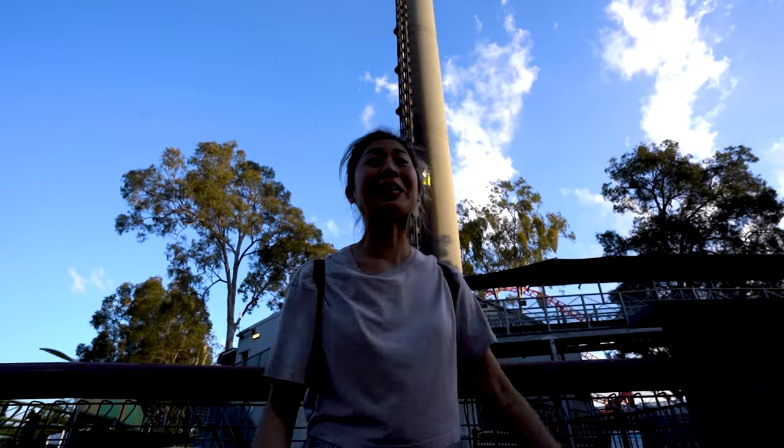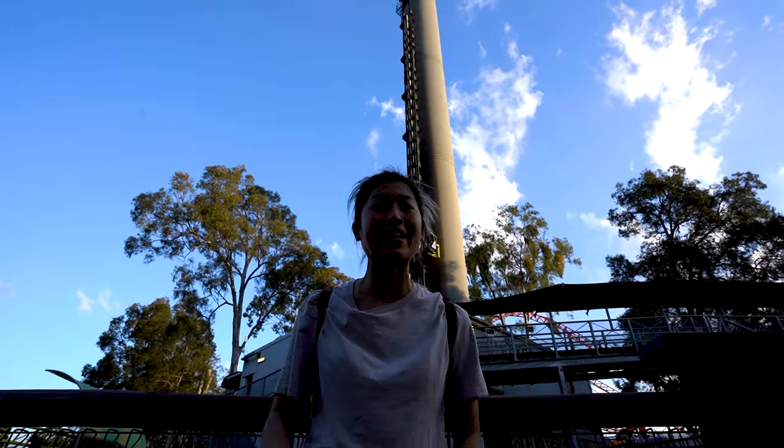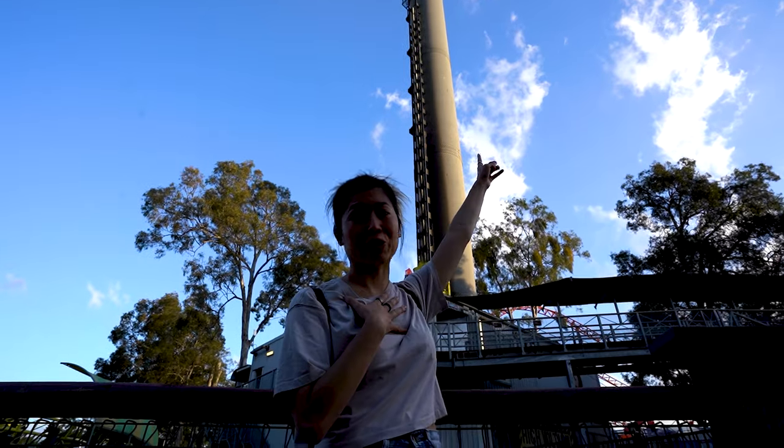The Giant Drop. It is crazy tall, and I think I would just leave my heart on top there.